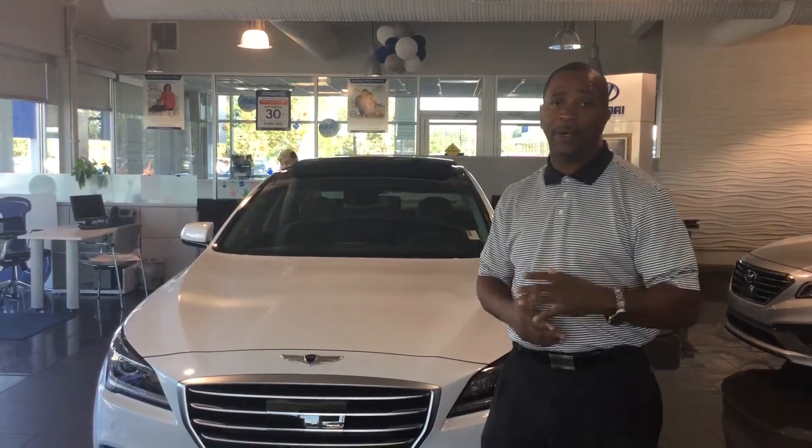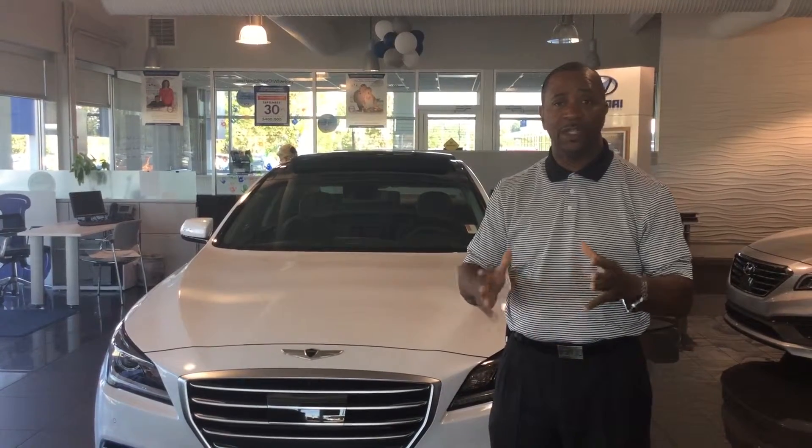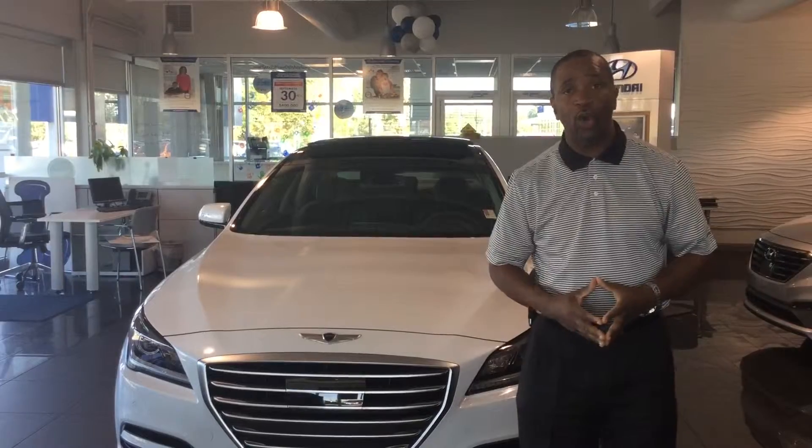Mr. Mitchell, my name is Tony Fender. I'm here at Tamron Hyundai, and I want to thank you for contacting us on the 2015 Genesis sedan. Now, you didn't specify a particular color package, so I have one on the showroom that I want to go over for you.